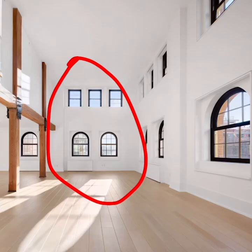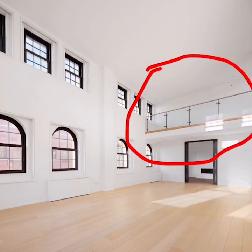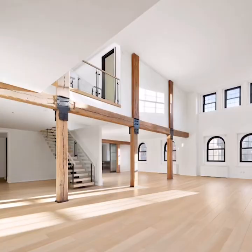We hate that the lower level windows don't match the upper ones. You can see more on this side — how do we even open these windows? Even a tall king can't reach these. We hate this balcony area that leads to nothing.